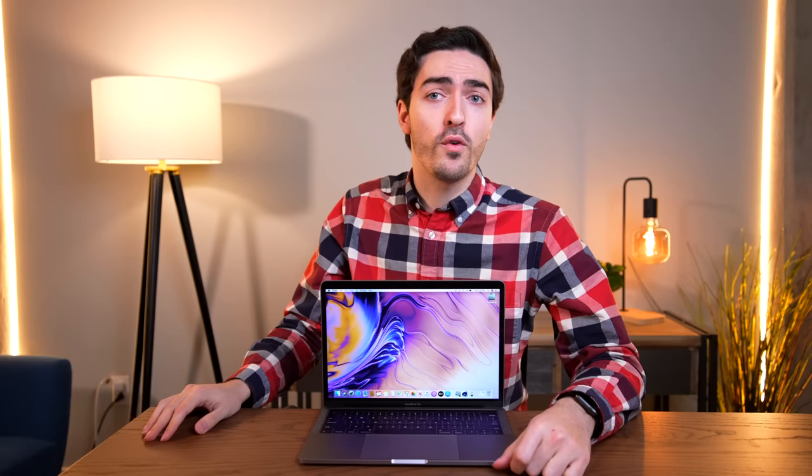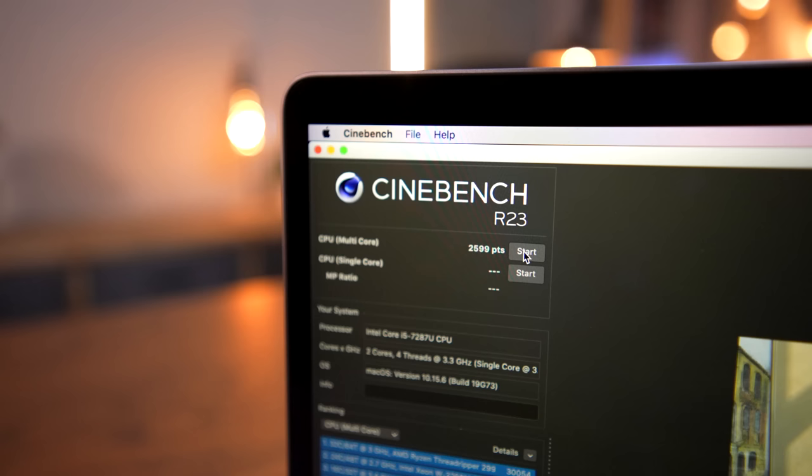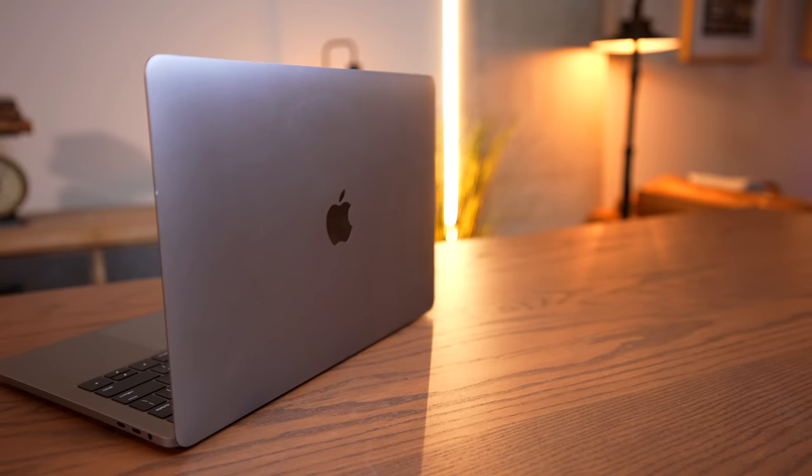It's tough even to know where to start, so I'll start with performance, because right now this machine is working. And that's a weird thing to specify — when you're talking about most MacBooks, you don't necessarily need to say it's currently working. But with this one, you do. When it is working, it scores 2,599 in Cinebench multi-core.